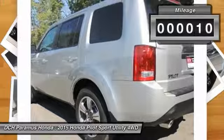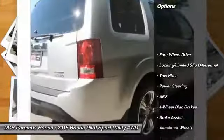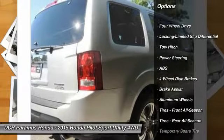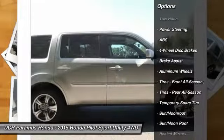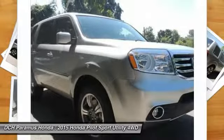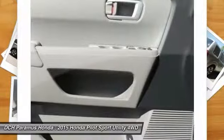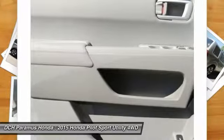This vehicle has less than 100 miles. Here are some of this vehicle's great options: anti-lock braking system, tow hitch, steering wheel audio controls, adjustable steering wheel, power steering, four-wheel disc brakes, hard disc drive media storage, aluminum wheels, four-wheel drive, and cruise control.